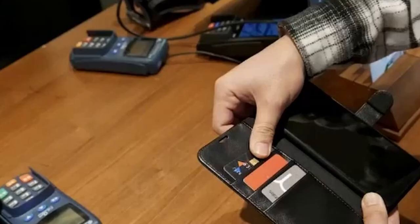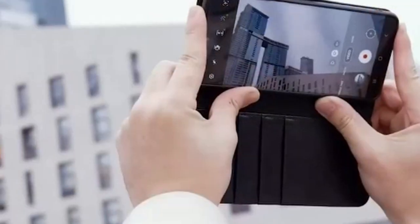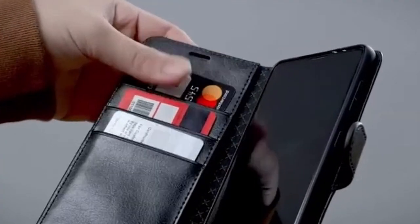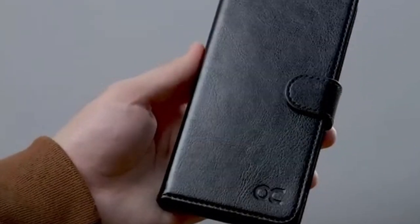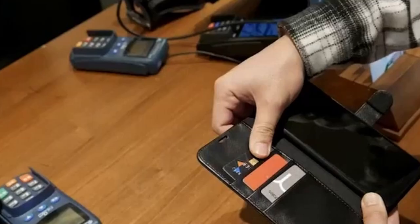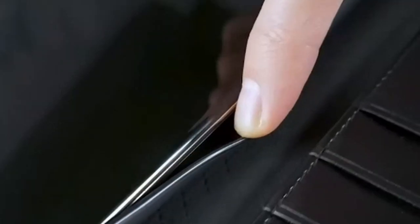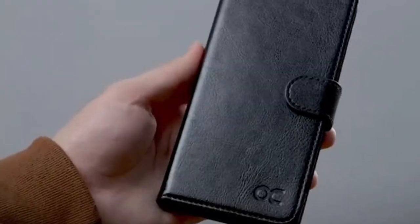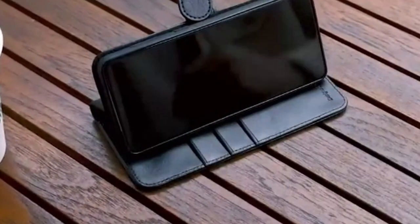The O-Case Wallet Case features three card slots and a wallet compartment with a magnetic closure, allowing you to securely store your credit cards, ID cards, and cash, eliminating the need for a separate wallet. It offers precise cutouts for the charging port, volume buttons, and side buttons, ensuring easy access to all functions without removing the case. The sleek design and premium materials make it a stylish and functional accessory that complements your iPhone 13.